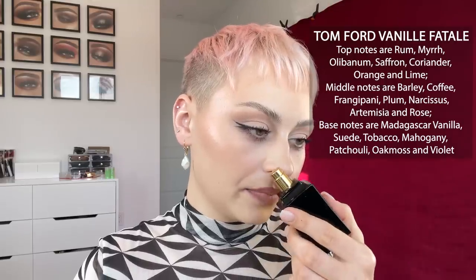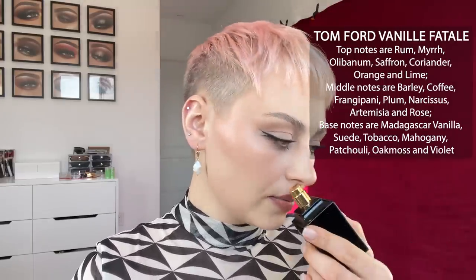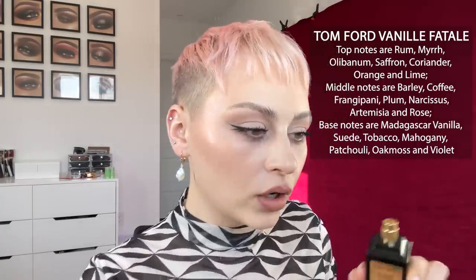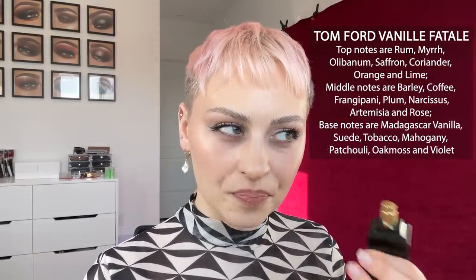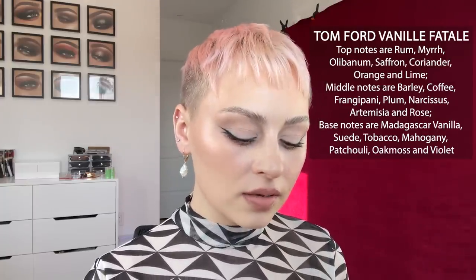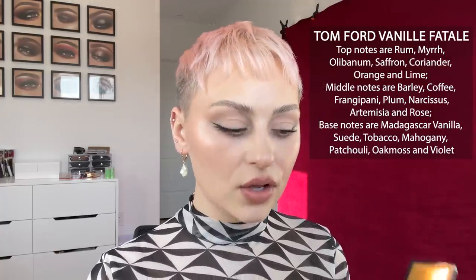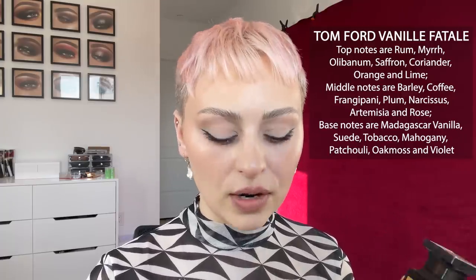It's obviously got some vanilla in it, it's a little bit licorice-y, kind of obviously like the Dr. Pepper scent. There's also a little bit of that powder to it — sharp, powdery, Dr. Pepper, licorice, vanilla. I sometimes wear it because I think it's interesting, it's very different. Something I try to do with my fragrances is buy things with a lot of similarities so I can mix them, and I do feel like it mixes well with a lot of my fragrances.